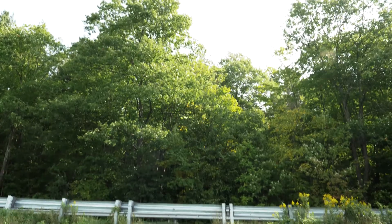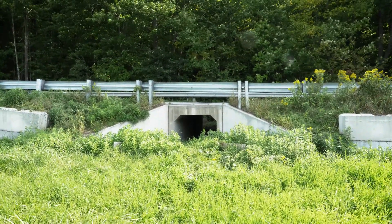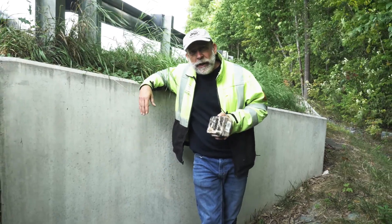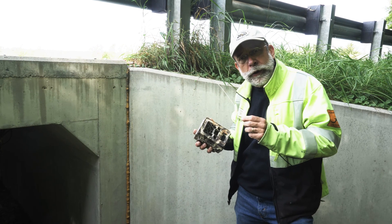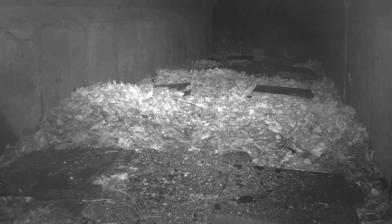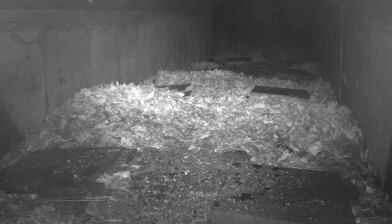When we designed these culverts, we wanted them to pass amphibians, but we also wanted to build them big enough so that other animals — mammals — could use them. We've been monitoring them with remote cameras ever since. We use a time lapse where the camera shoots one photo per minute during the migration period, and we scroll through those and count the number of amphibians going back and forth under these culverts.